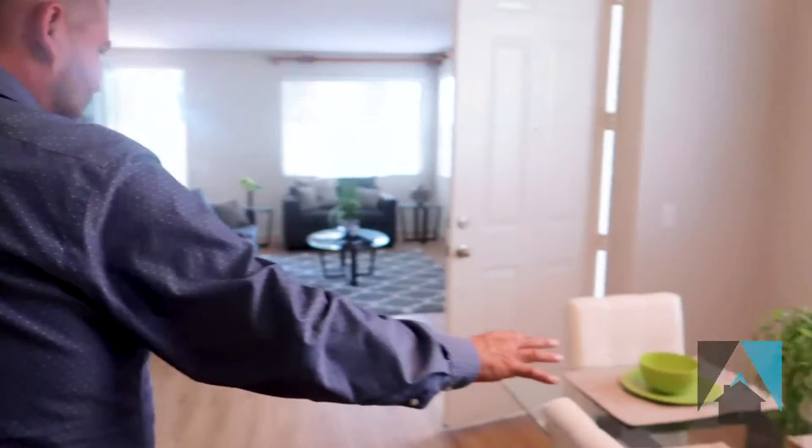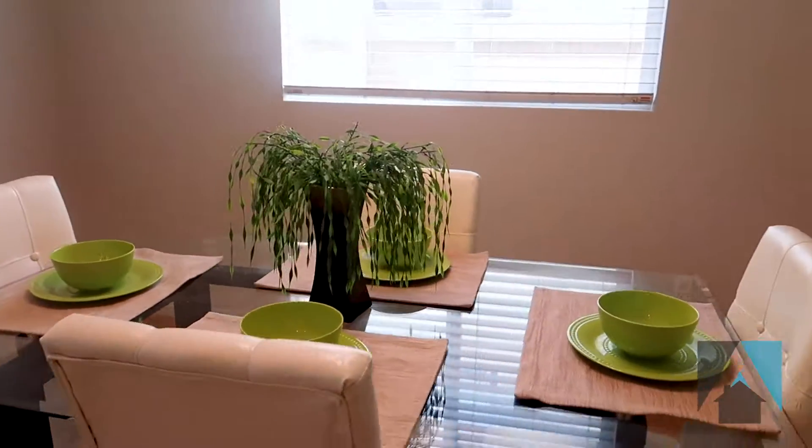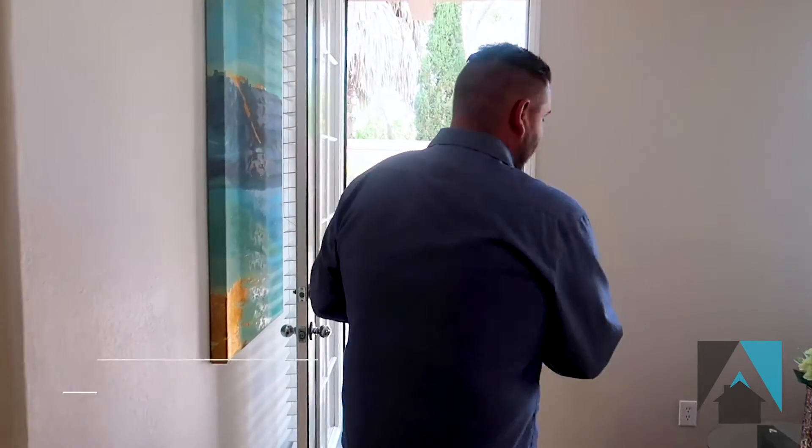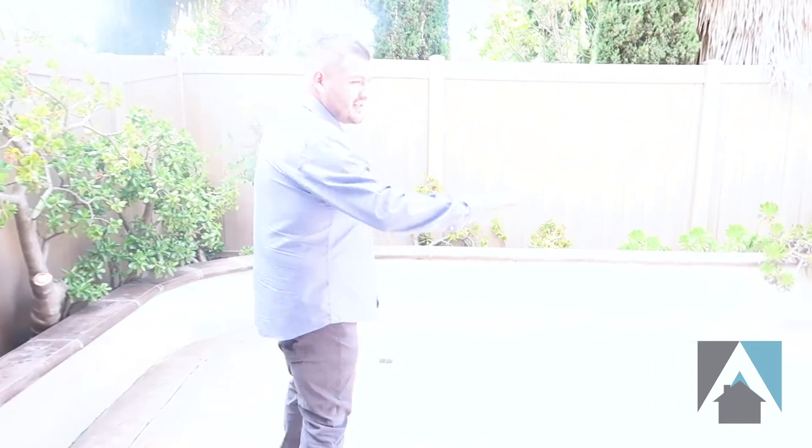As we get out of the kitchen through the dining space, one of my favorite parts about this house — it has a double car garage, 1,500 square feet, and it's a three bedroom, two and a half bathroom. As soon as you come into the private backyard, it is amazing. It has stamped concrete all the way to the entrance of the home.